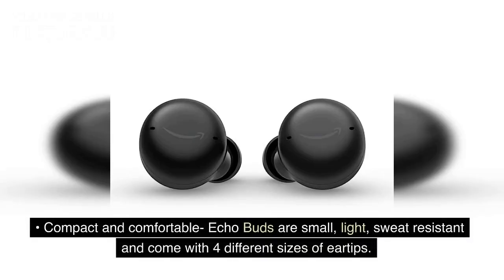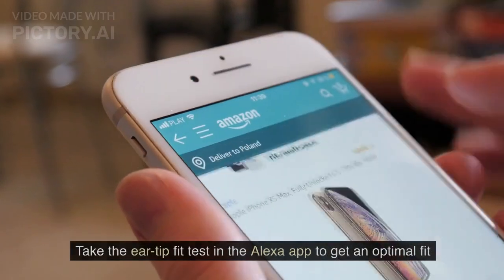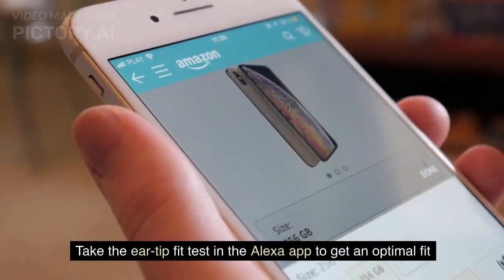Compact and comfortable, Echo Buds are small, light, sweat-resistant, and come with 4 different sizes of ear tips. Take the ear tip fit test in the Alexa app to get an optimal fit.